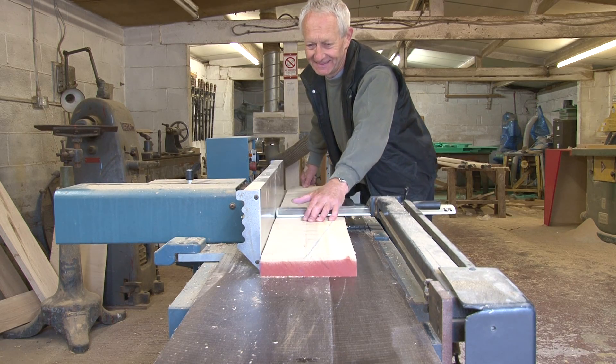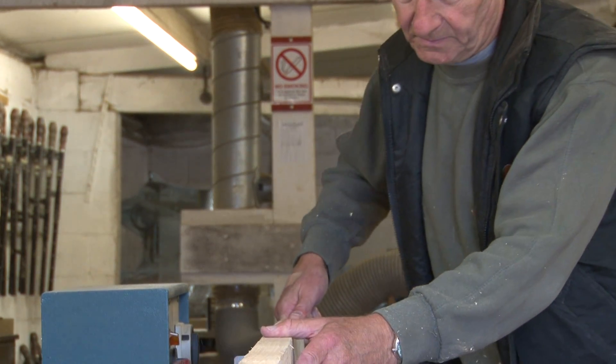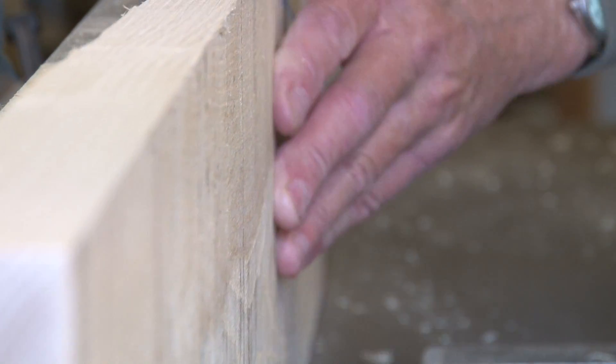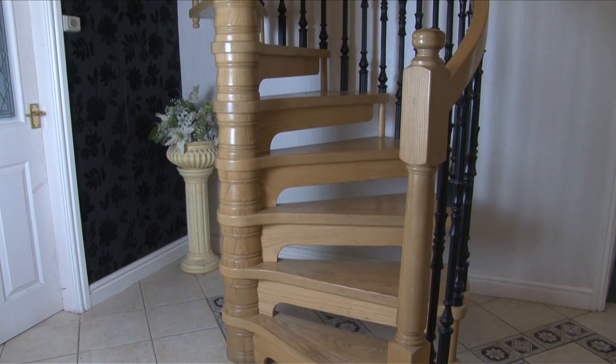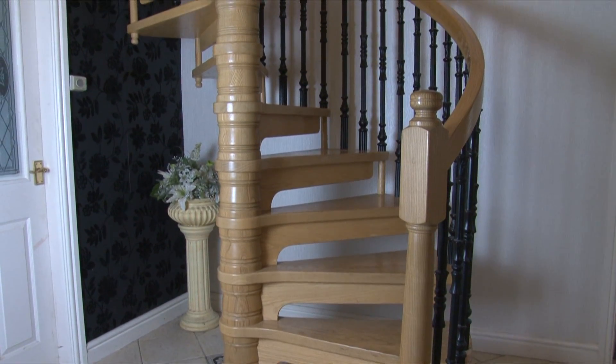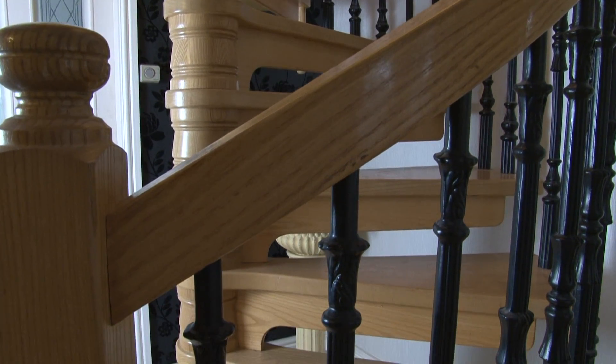As with our cast aluminium staircases, all our solid timber staircases are also handcrafted by a talented team of cabinet makers. They use their skills and expertise to create stunning staircases, whether straightforward spirals or masterpieces of sweeping helical staircases.